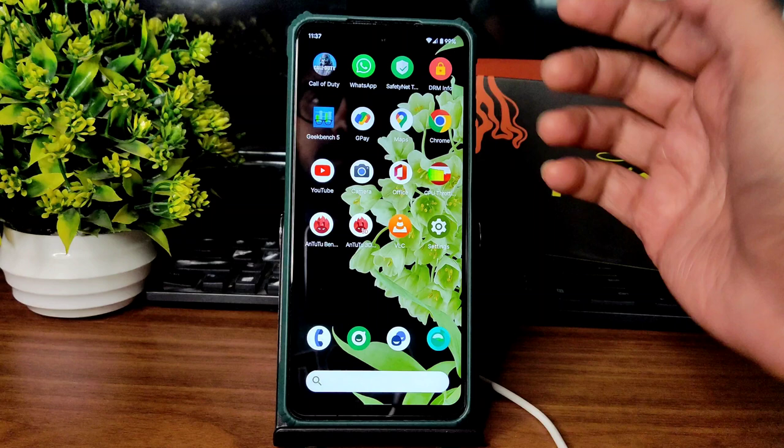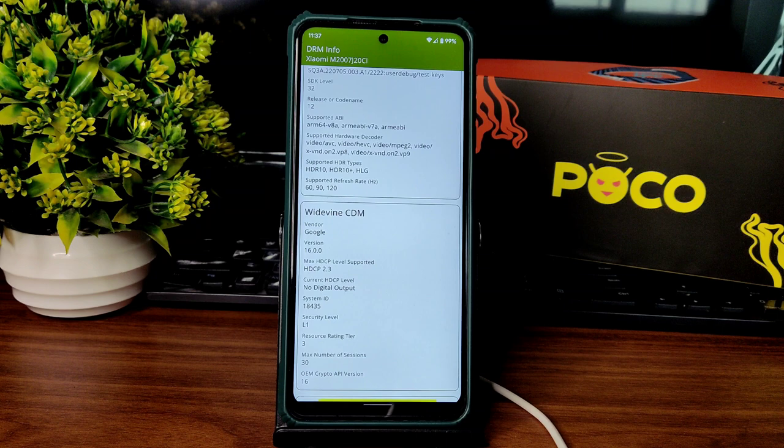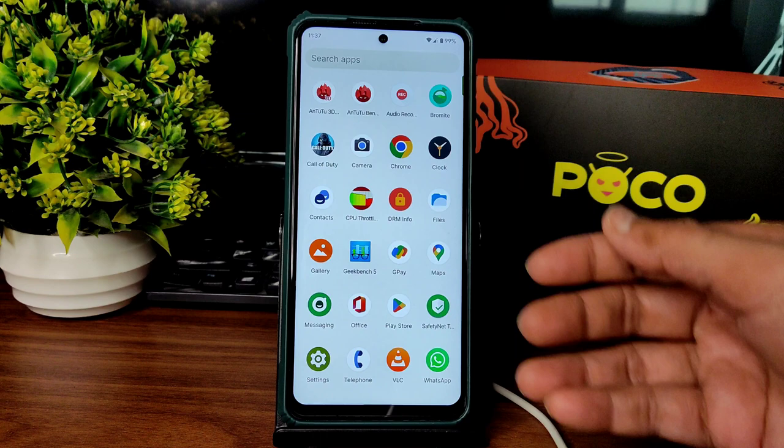Pre-installed apps include a browser and a gallery application. The DRM info shows you get Level 1 certification — you can watch all the OTT applications in HD resolution. That's possible in this particular ROM, as you can see here.